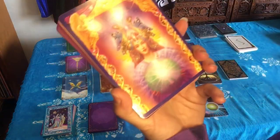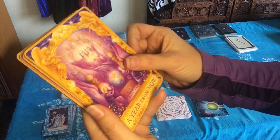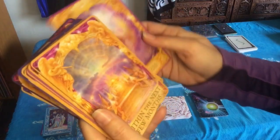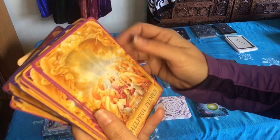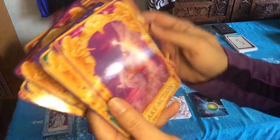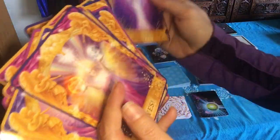This is the Angel Answers Oracle deck, another Doreen Virtue one. It has Timing Answers and Yes or No Answers, telling you the outcome of something. You can ask a question. This deck isn't always as accurate for me though. I like it better for affirmations — if you're trying to attract a yes as an answer, pull the yes card and put it up. I don't use this one a lot.